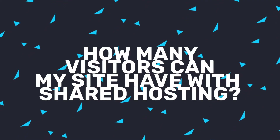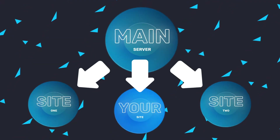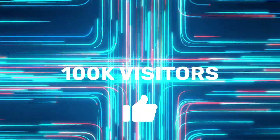How many visitors can my website receive with shared hosting? With shared hosting, many websites will be connected to the same server — hence the term 'shared' — which means there will be a limit on the amount of visitors or traffic that your website can receive. Thankfully, with most shared hosting plans, you can still receive up to 100,000 visitors per month to your website. So if you're just starting out, this should more than suffice.